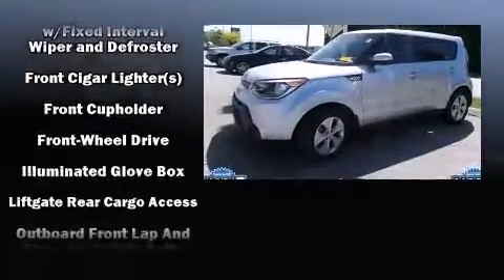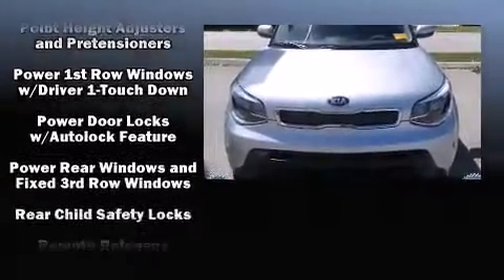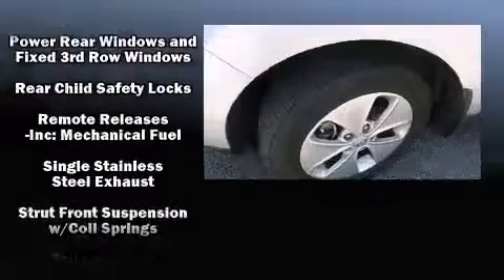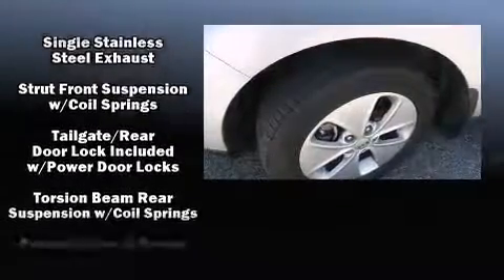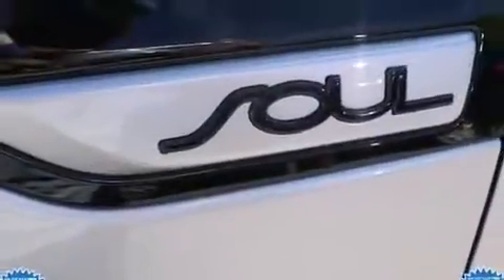Kia also prioritized safety and security by including head curtain airbags, front and side impact airbags, traction control, brake assist, a panic alarm, and four-wheel disc brakes with ABS.